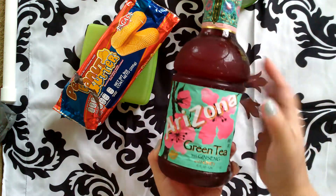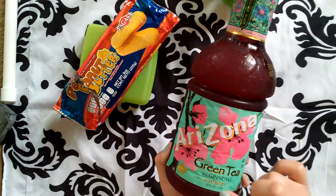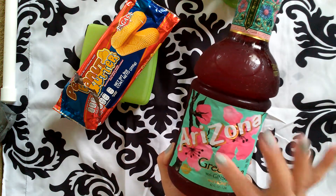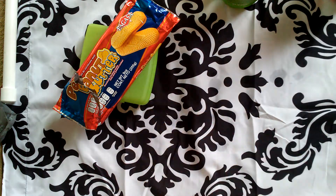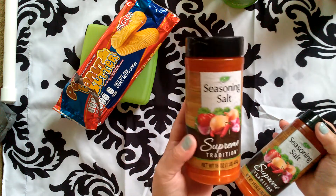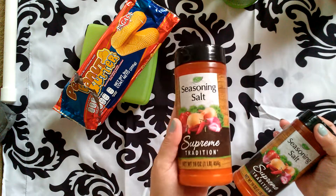We got a full-size green tea. The little cans that are half the size — not even half the size — are a dollar a piece, so getting this for a dollar is amazing to me. I also got two containers of seeds and salt. I haven't seen this big of a container in a Dollar Tree in a long time, so I picked up two of those.